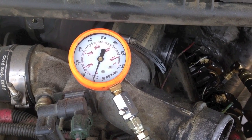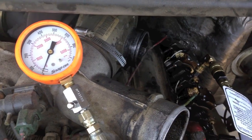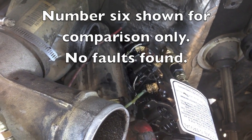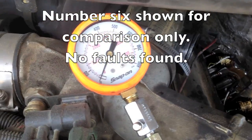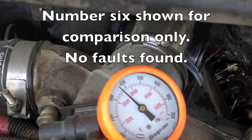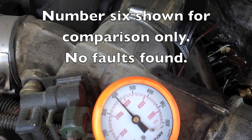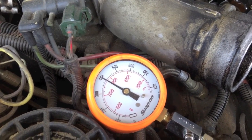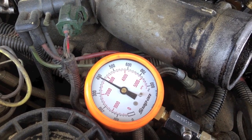This is number 6 cranking compression. As you can see I have the number 6 glow plug out. Here are my cranking compression results — it peaked out at 400 PSI.